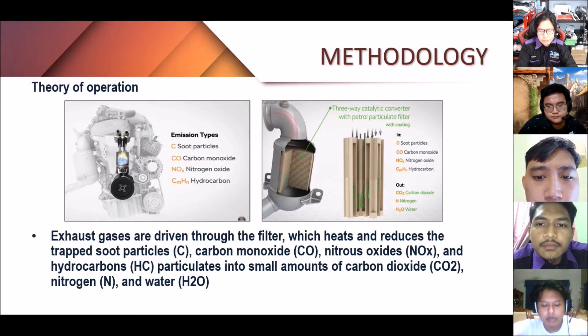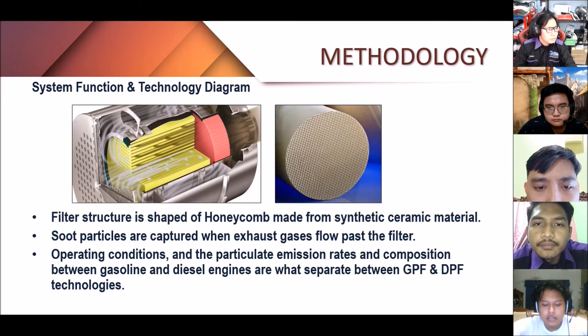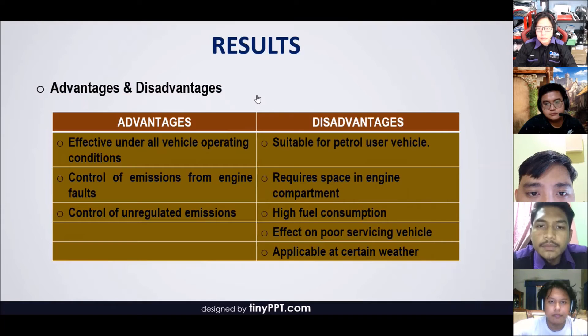This enables it to warm up rapidly, which is beneficial since it requires it to function well. Exhaust gases are driven through the filter, which heats and reduces the trapped soot particles — carbon monoxide, nitrous oxide, and hydrocarbon particles — into small amounts of carbon dioxide, nitrogen, and water. The filter technology employs a honeycomb-shaped filter structure made from synthetic ceramic material. As exhaust gases flow past the filter, particles are captured, and when the exhaust temperature is high, the soot is burned and the filter is regenerated.